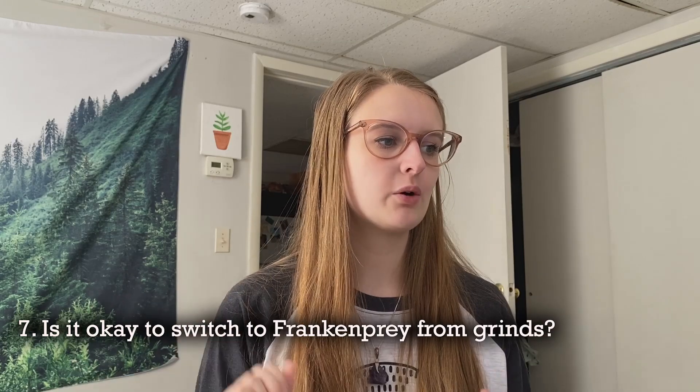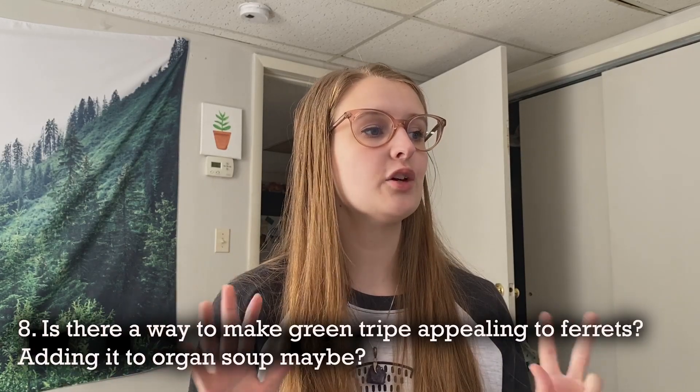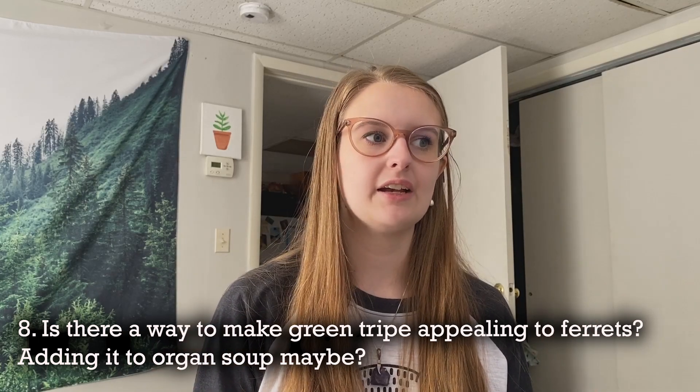Question seven: is it okay to switch to frankenprey from grinds? Absolutely. It may require a bit of transition. I was able to successfully switch my ferrets from whole prey grinds onto frankenprey with ease — it took about a week or two to really get them back onto big pieces of bones and chunks of meat, but it can absolutely be done.